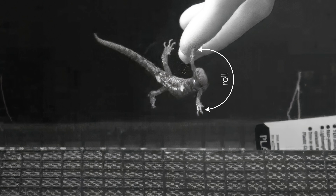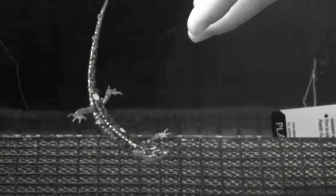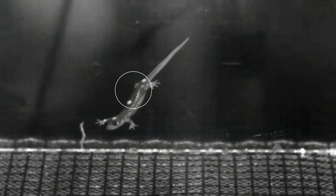To roll one way, it rotates its tail in the opposite direction — that's called roll. It can even make banked turns. See how it dips its foot into the airstream, like a paddle changing the course of a canoe? And this parachute posture slows them down and prepares them for landing.